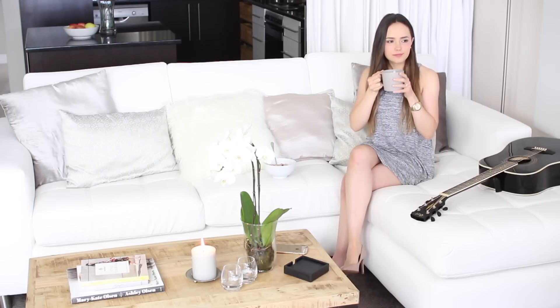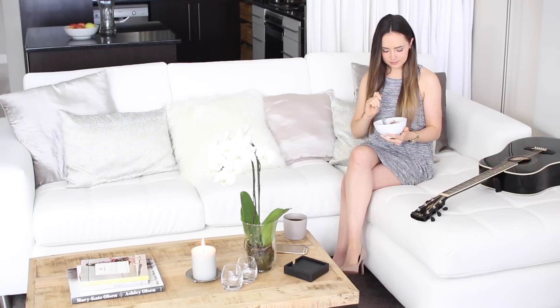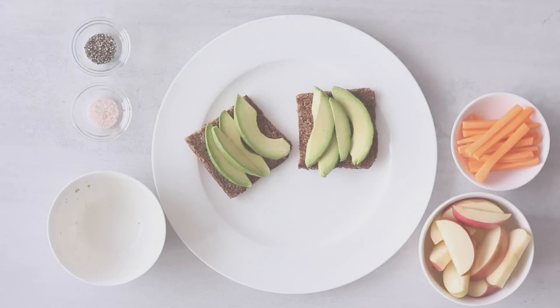You can also make enough overnight oats to last for a few days and just keep them in the fridge to stay fresh.